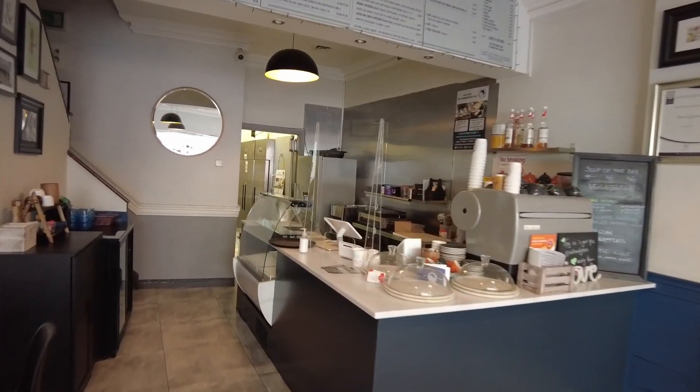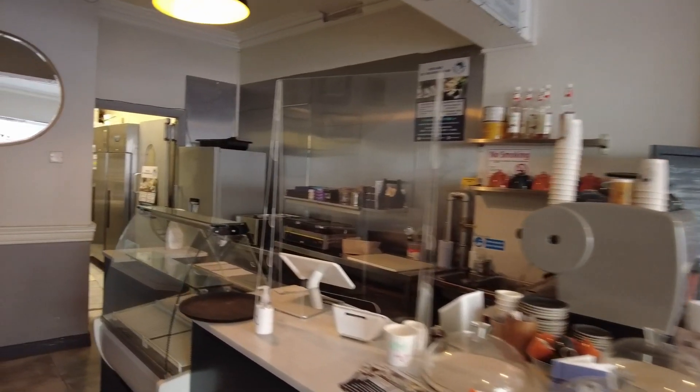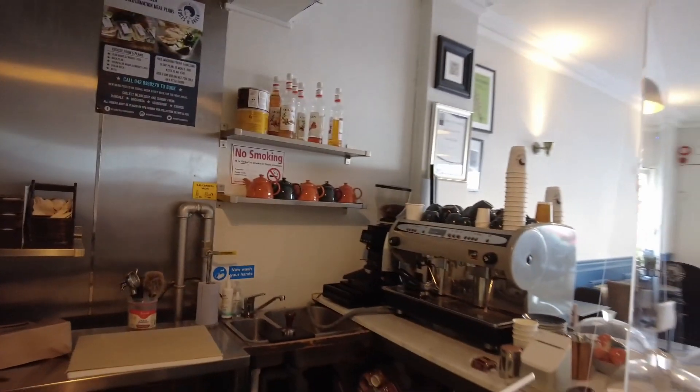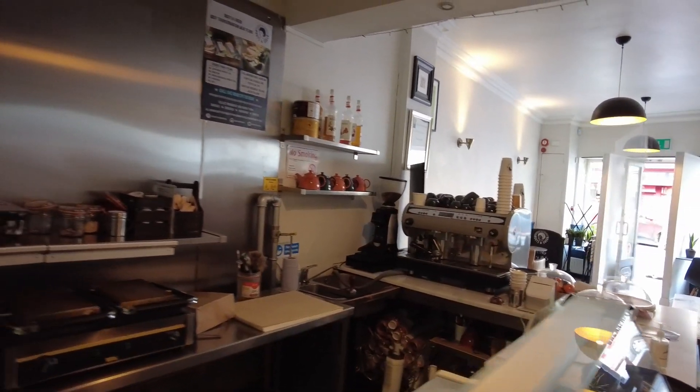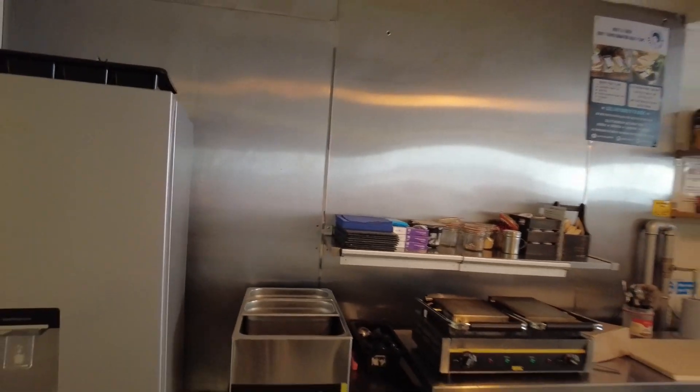Here at the rear you have the countertop, the counter and coffee area — the coffee dock. I should point out that we are leasing without the equipment, so the equipment is not included.